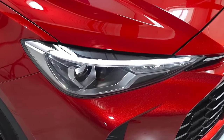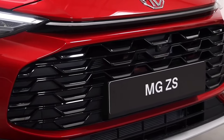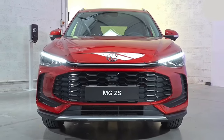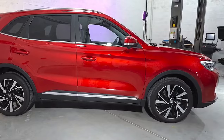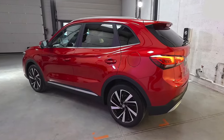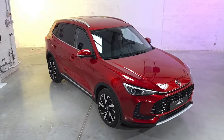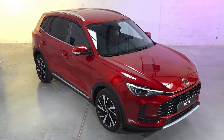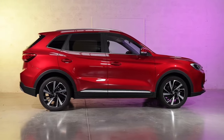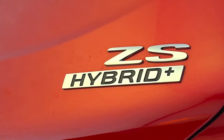The new 2025 MG ZS has been unveiled, previewing the model's first hybrid. It'll arrive in Australia in 2025, following the launch of petrol-only grades before the end of 2024. MG's second-generation ZS replaces an aging but popular SUV which has been in production since 2017 and received a facelift in 2020 with the ZST, which will also be replaced by the upcoming model. Only the ZS Hybrid Plus variant has been unveiled so far, which will allow it to compete with electrified rivals in the small SUV market such as the Hyundai Kona and Toyota Corolla Cross.